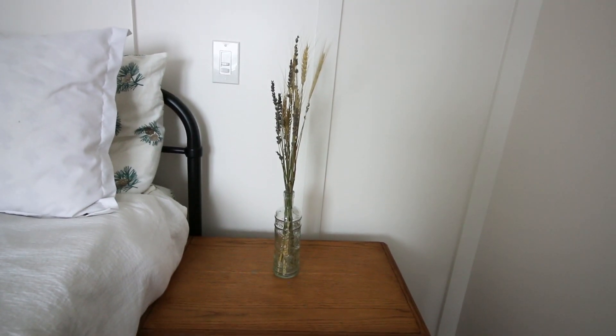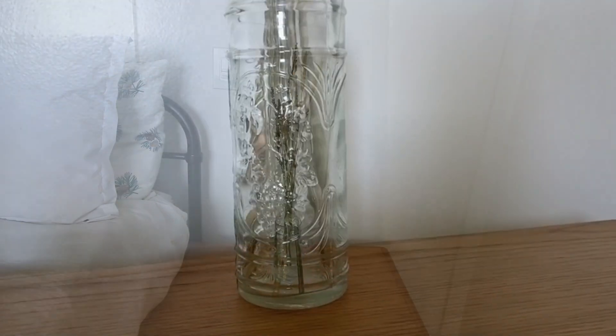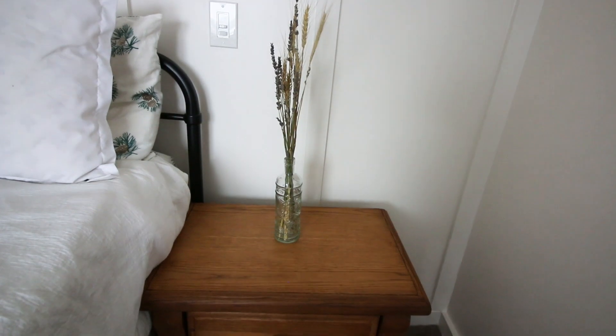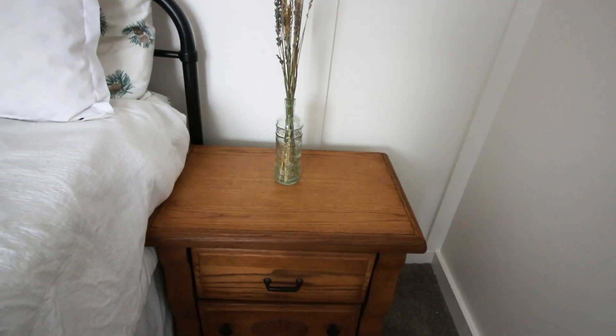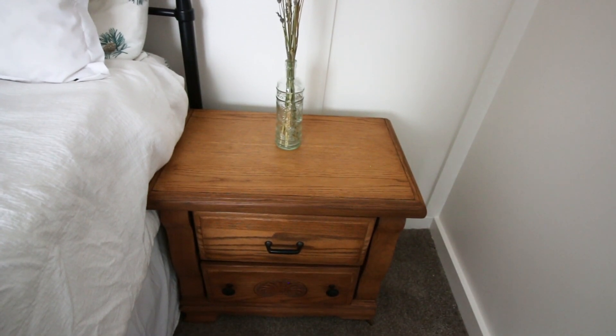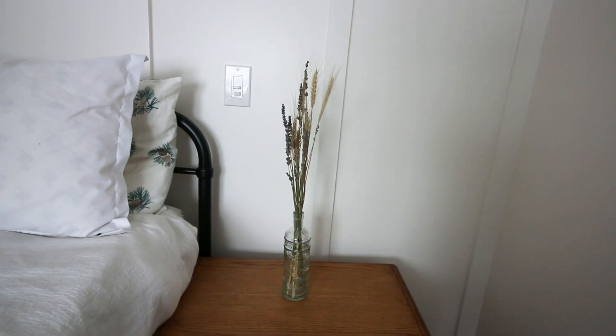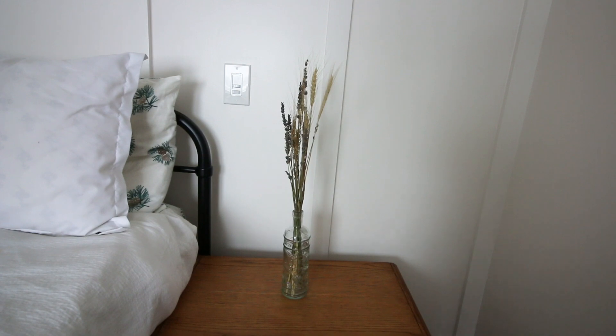Here is my end table. I have a glass bottle — I got this one and the one on Brandon's side at Goodwill for a dollar each. Mine has more of a floral pattern, his is more of a masculine stripe. The end tables came out really lovely. For decor I have some dried lavender and dried wheat — I picked up a bundle at Home Depot, of all places, for about eight dollars, and was able to spread it across this room and my entryway.